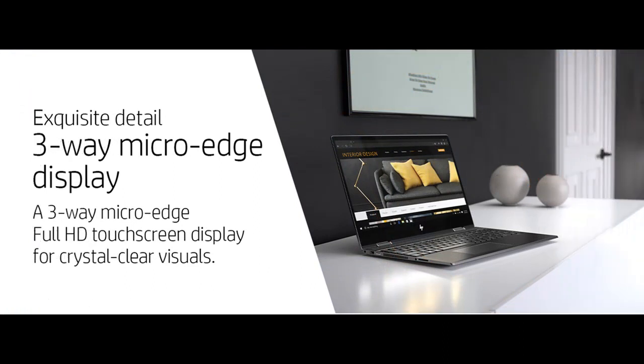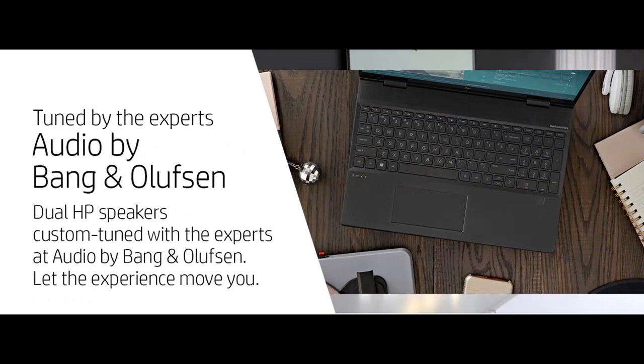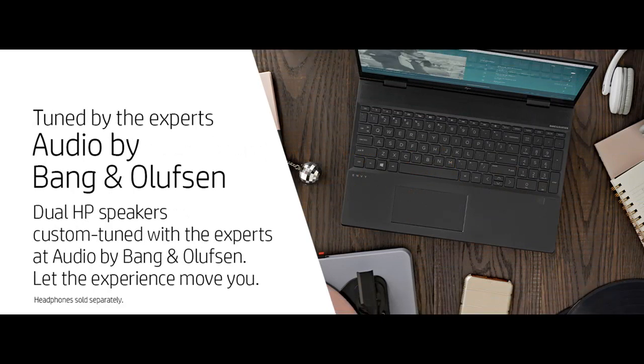Innovatively engineered to rotate 360 degrees so that you can use your device in 4 positions: work in laptop position, watch in reverse position, play in tent position, and go in tablet position.